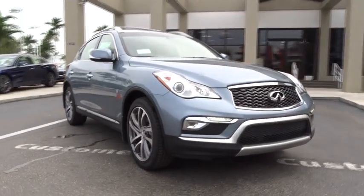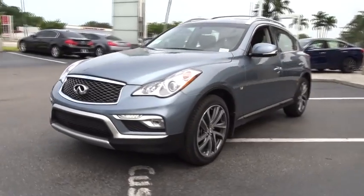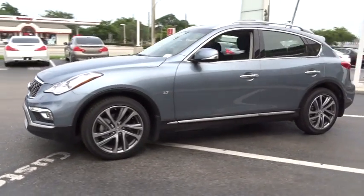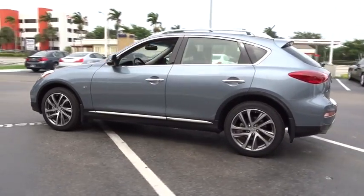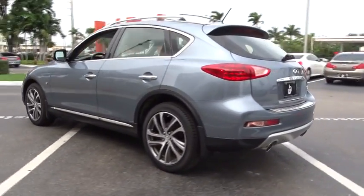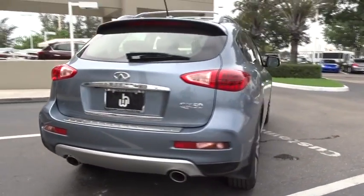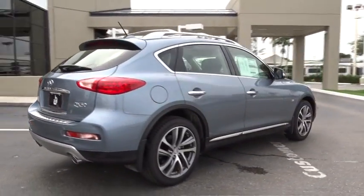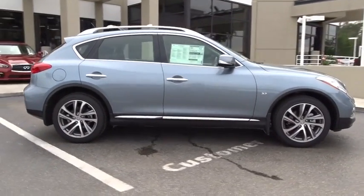The 2016 Infiniti QX50. The Infiniti QX50 is the perfect blend of luxury and power. You will be impressed with the QX50's agile sports sedan-like handling. It also comes with a very responsive steering and strong brakes. The QX50 offers extremely high levels of safety and luxury, all with a sleek new design.